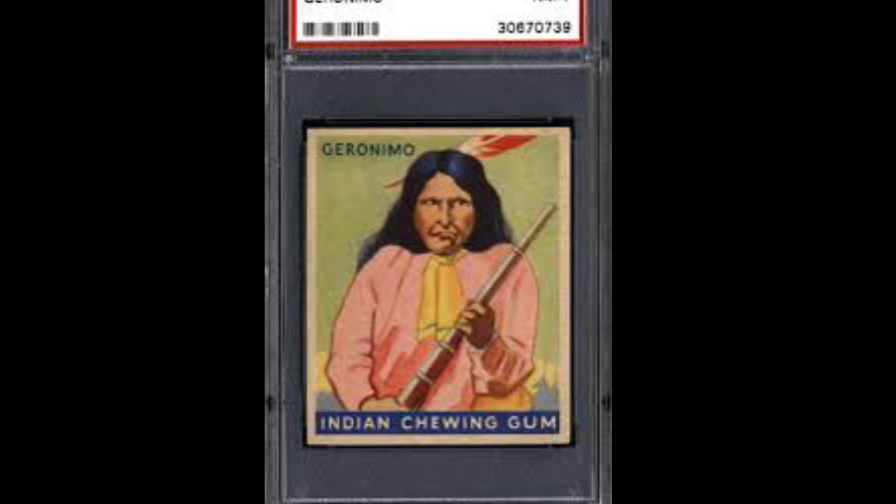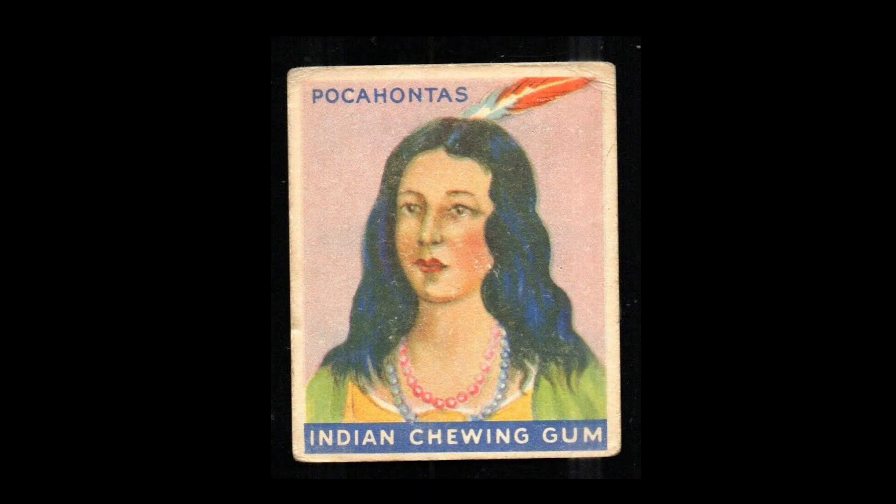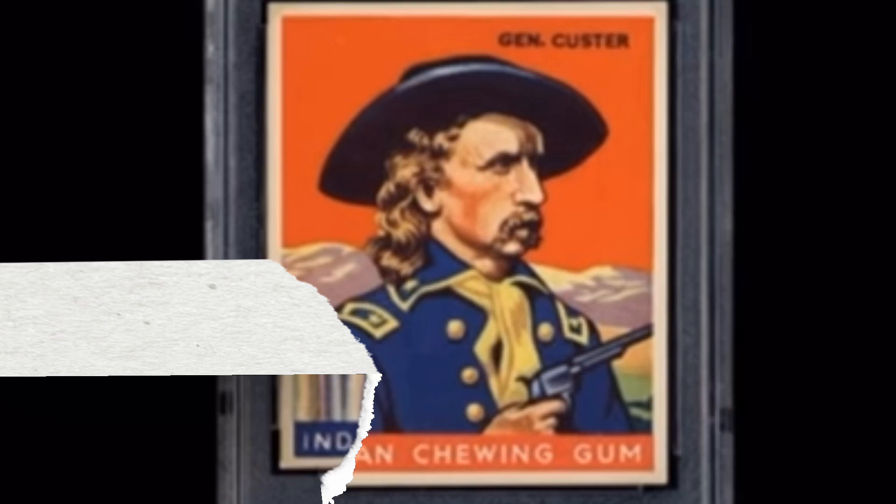Some of the famous figures included in the set are Geronimo, Pontiac, Pocahontas, Sitting Bull, Tecumseh, Daniel Boone, Davy Crockett, General Custer, Buffalo Bill, Kit Carson, and so many others. The cards measure 2 and 3/8 inches by 2 and 7/8 inches in size.